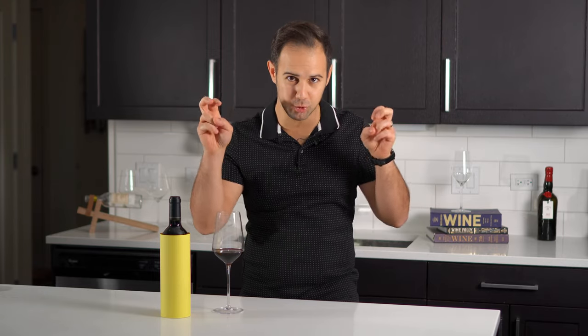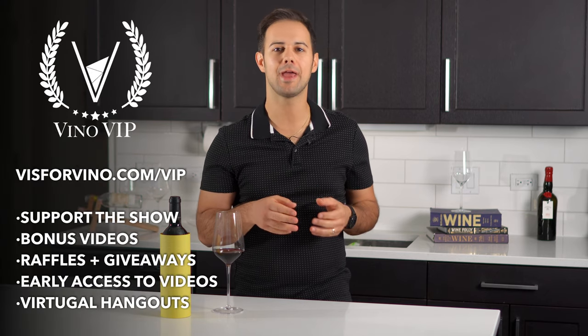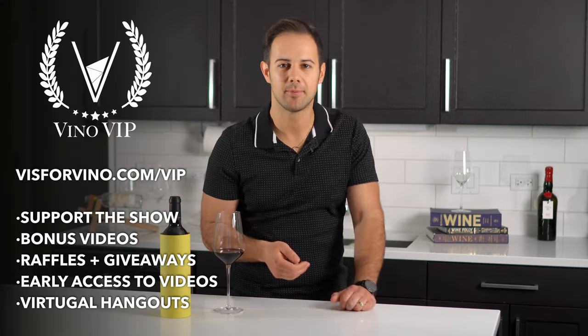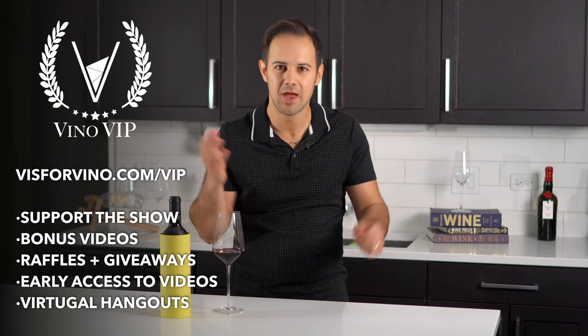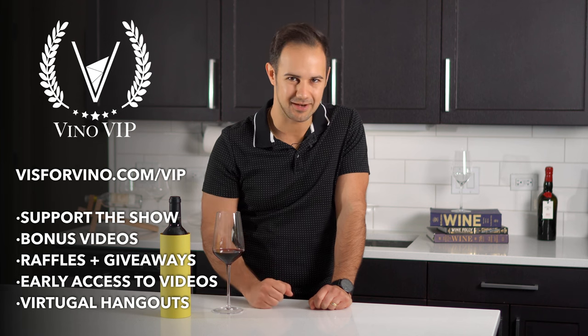Before we get into the how-to portion, I want to chat briefly about our Vino VIP club — our membership that gives early access to all our videos, monthly raffles and giveaways, virtual Zoom hangouts with me, access to our members-only Facebook group, and more. It also helps support us since we're independently produced, and your first month is free. Click the link above or in the description to sign up.